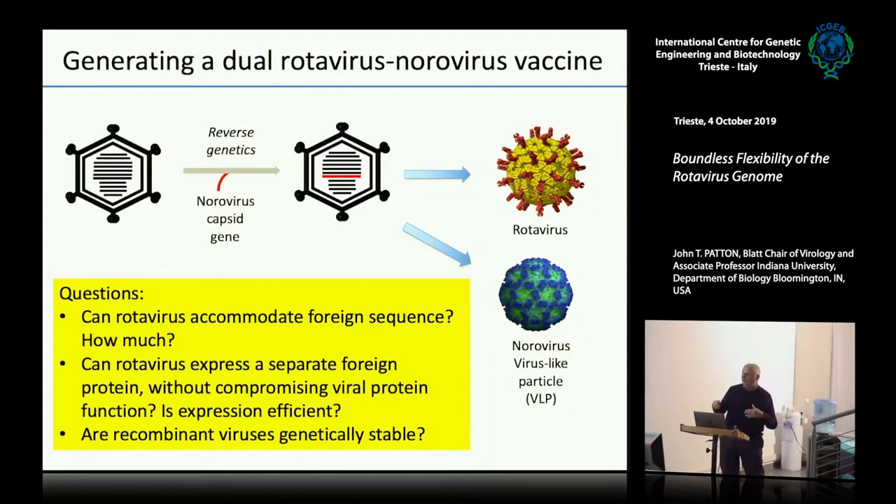We would have to show that we could actually put that much extra sequence in there. And importantly, we need to do it in a way that we're not messing up the function of any of the other rotavirus proteins. Rotavirus still needs to replicate as a vaccine strain. You need all rotavirus proteins to continue to function and be expressed, but in addition you need to produce one more protein at levels sufficient to induce an antibody response that provides protection.